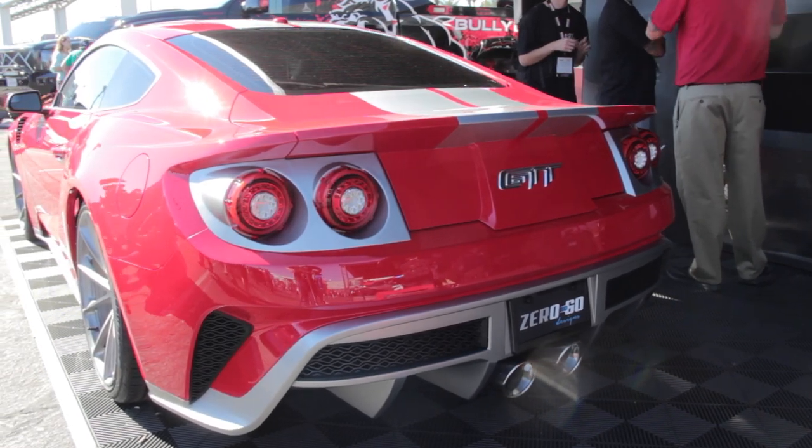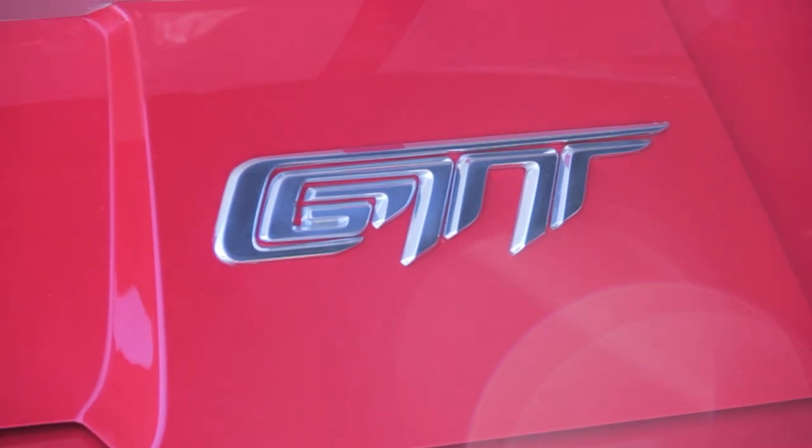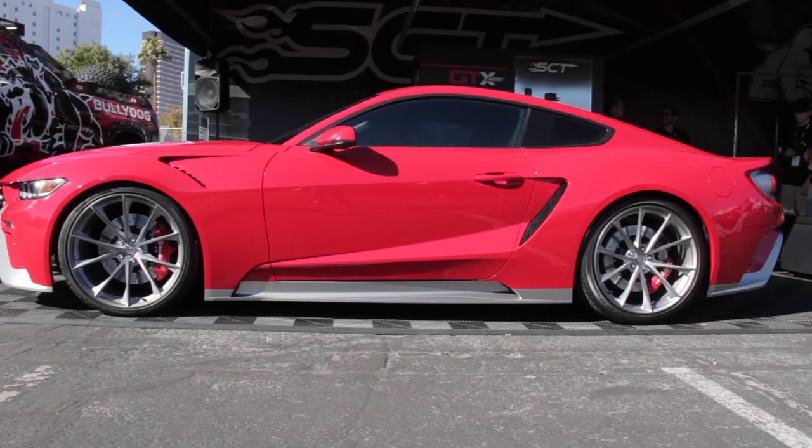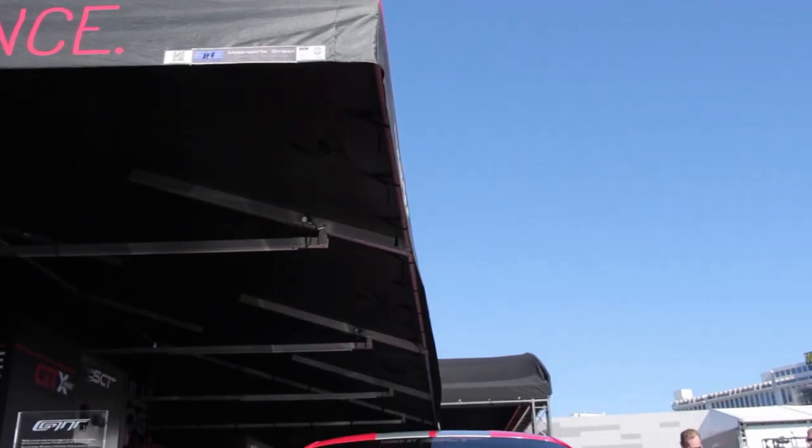Production will be capped at 250 units and pricing will be between $120,000 and $150,000, which includes the price of a new Mustang GT depending on the upgrades requested. The only shared part with the stock car is the roof.